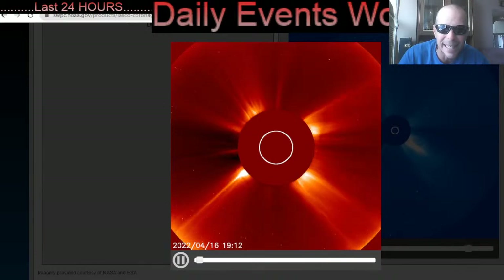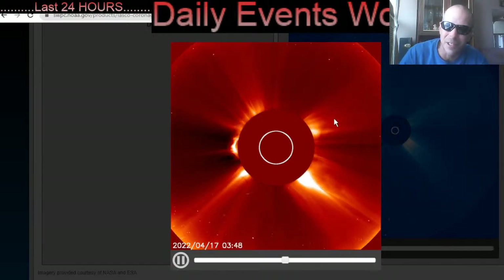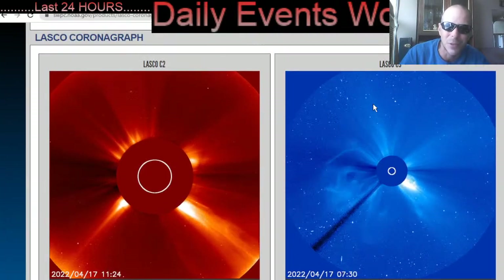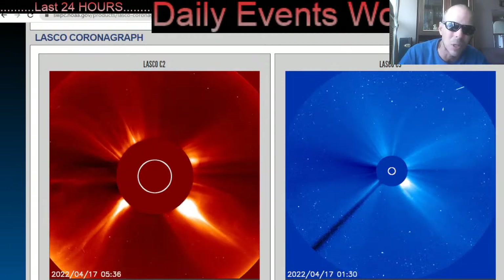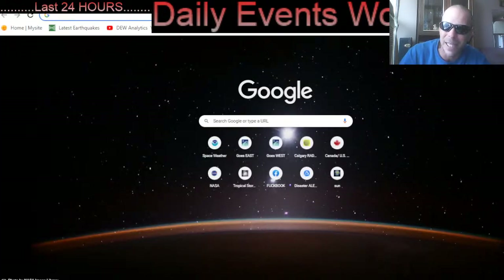Now releasing an X-class solar flare, and these huge sunspot regions are now coming into an earth-facing position. Heads up everybody — stay aware and prepared. Stay tuned to Daily Events Worldwide, as we'll be giving you a full update on where it's heading tonight in the space weather update.